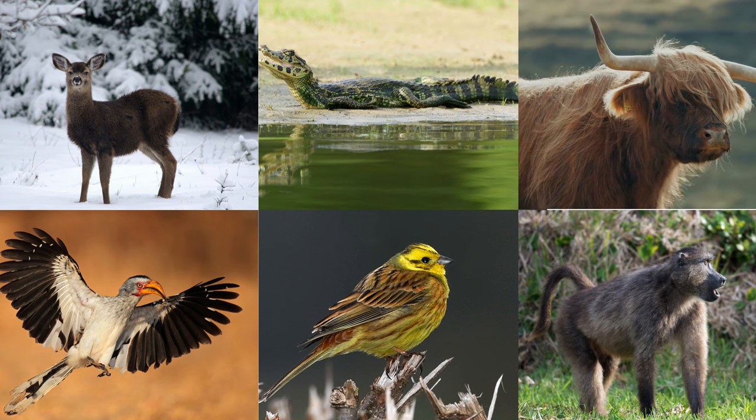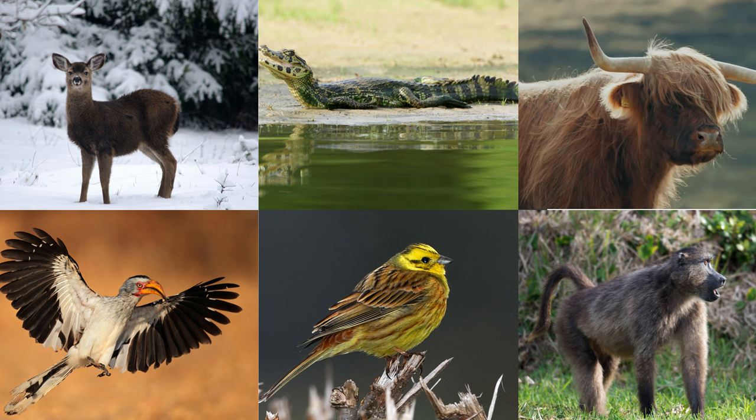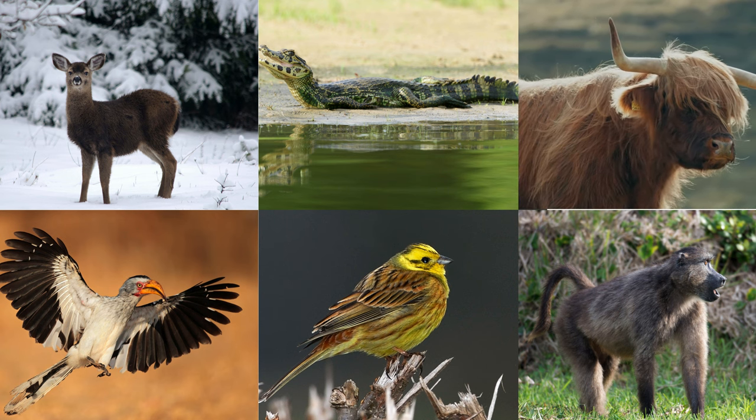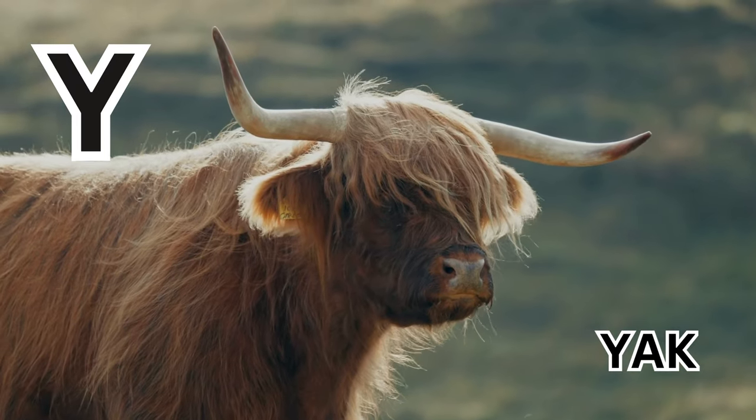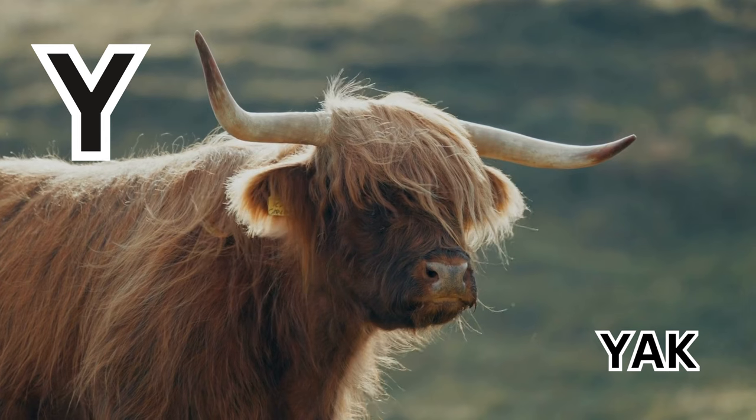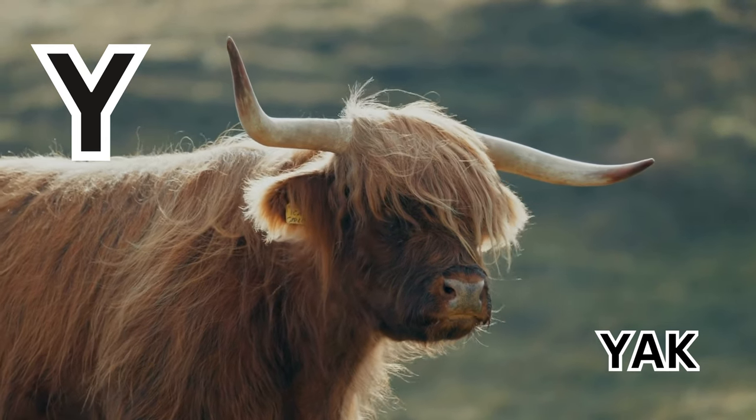Welcome to our colorful journey of Animal Kingdom, where we meet 10 adorable baby animals with alphabets. Y is for Yak. Y-A-K. Yak.